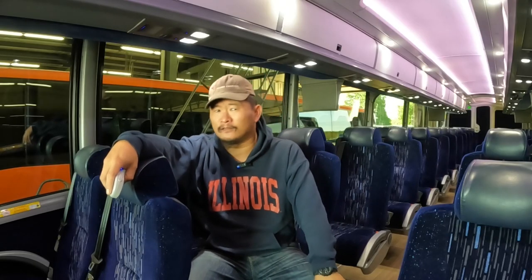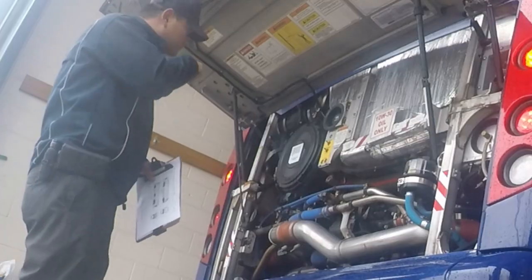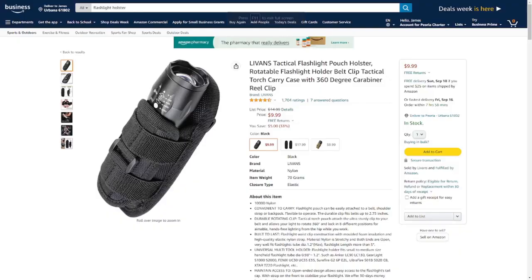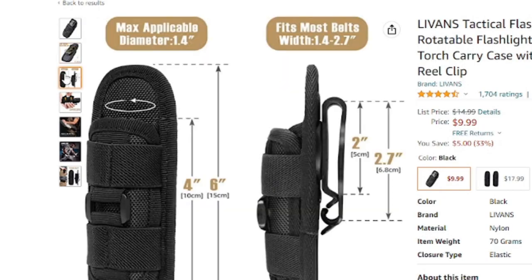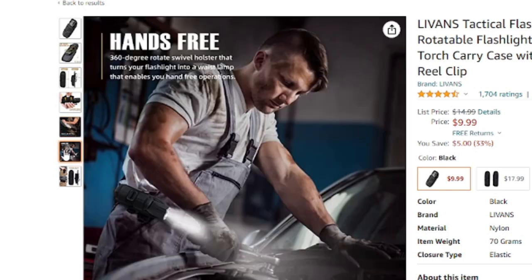In addition to this flashlight, I also got a nice belt holster for it so that I can carry it at my side at all times when I'm on a bus trip. The one I use is the AeroSoft Peak flashlight pouch holster and it fits the flashlight perfectly. At the time I'm making this video, Amazon shows it's no longer available, but another brand — the Livin's Tactical holster — is basically the exact same holster. I'll put the link down below if you guys want to check it out.